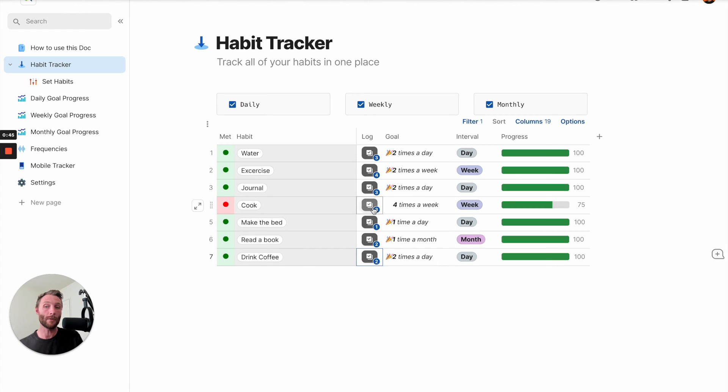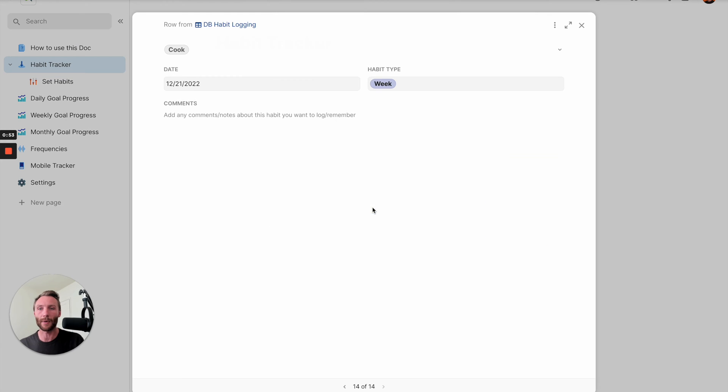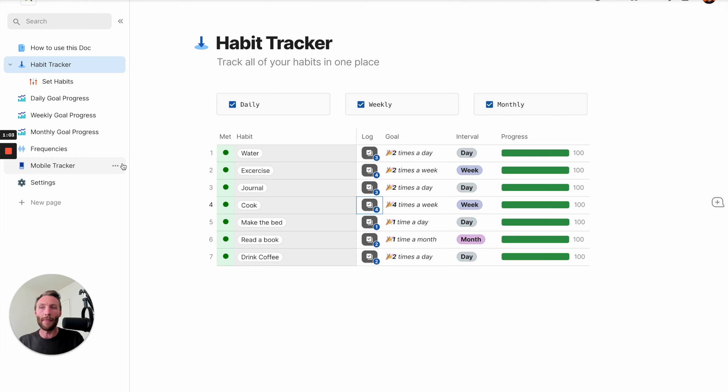But there are other ones like cooking where you may want to enable this idea of commenting on these habits to say 'this is what I cooked' or 'I cooked something amazing.' So when you press that, it comes up and you are able to customize which buttons allow you to comment and therefore keep better track of your habits. And that would be in your set habits area.